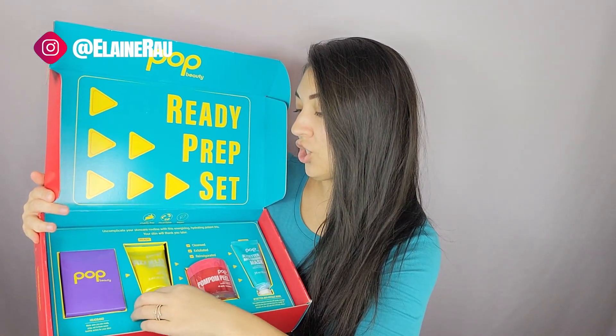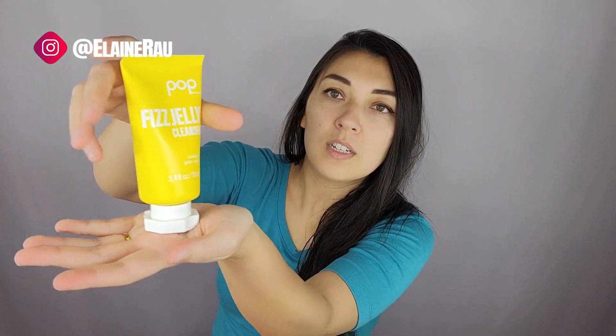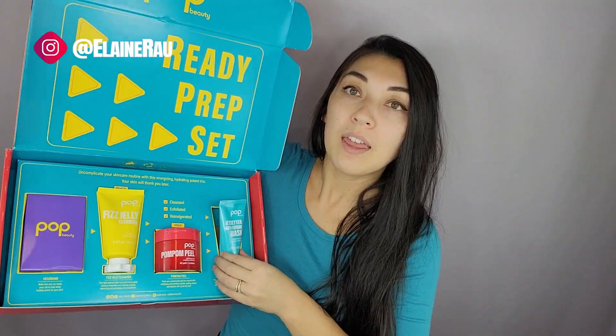Next we have their fizzy jelly cleanser. Love the packaging, super cute. You just open it like this and there's a place for it to stand on your vanity. After that, we have these exfoliating pads — pre-soaked pads with pomegranate which will effectively peel and diminish the look of pores, hence called the Pom Pom Peel.